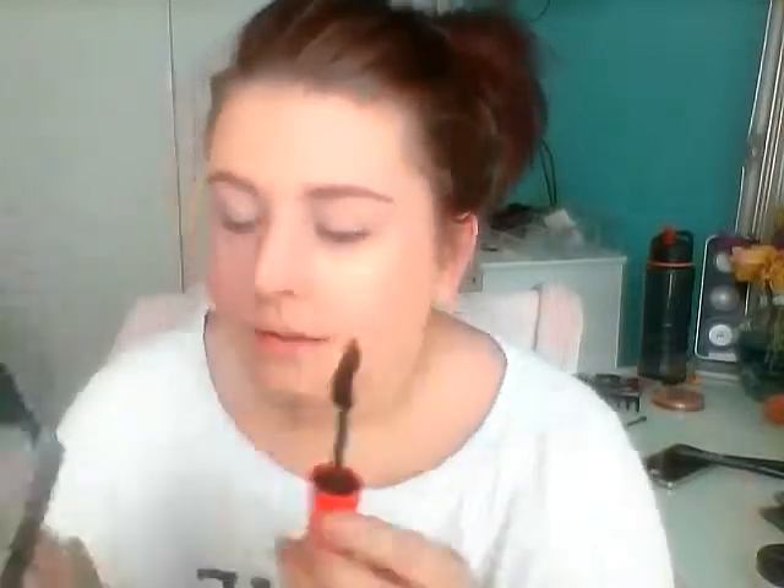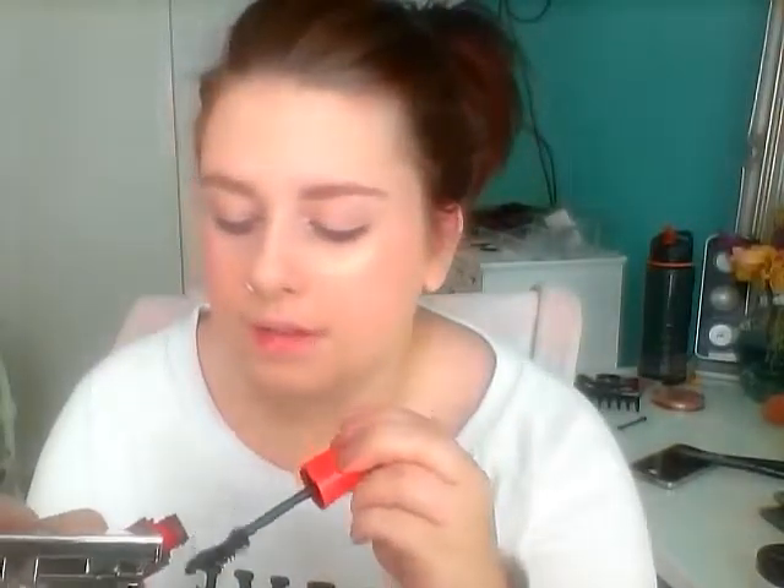It makes your lashes just so long and pretty. If you don't wipe the excess product off the wand it kind of clumps up your eyelashes, which is kind of annoying, so I don't recommend doing that.